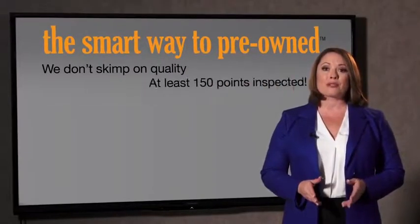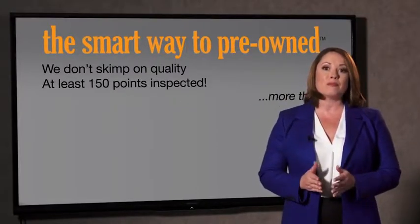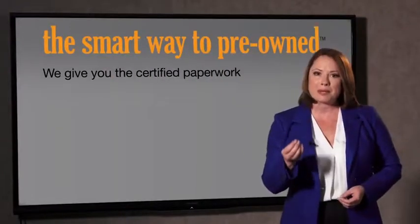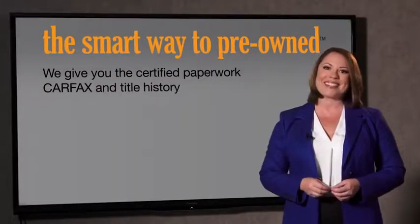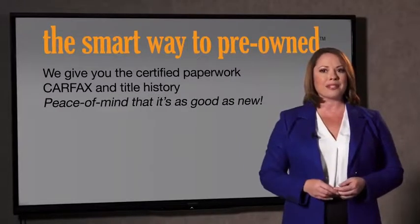All of our pre-owned vehicles go through at least a rigorous 150-point inspection, checking more than just brakes and tires. The best thing I like about Smart Way Pre-Owned, besides the great price I got, is that I know I bought a good car. Why should you worry if the odometer's been rolled back or you're the victim of a salvaged or rebuilt vehicle, or worse, a washed title? We give you the certified paperwork, along with the Carfax and the title history, providing you with the peace of mind that your certified pre-owned is as good as new.